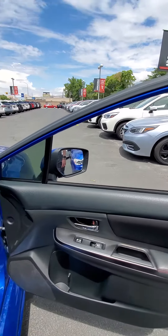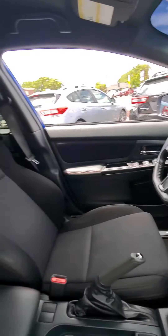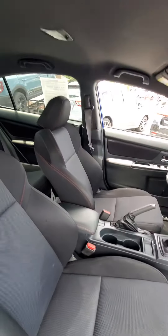Glass is in good condition. The interior is great, there are no rips or tears. You do have Bluetooth, cruise control, and those nice bolstered WRX seats.